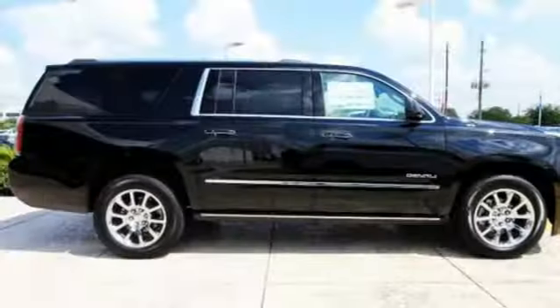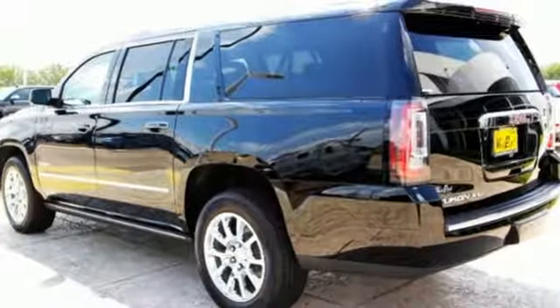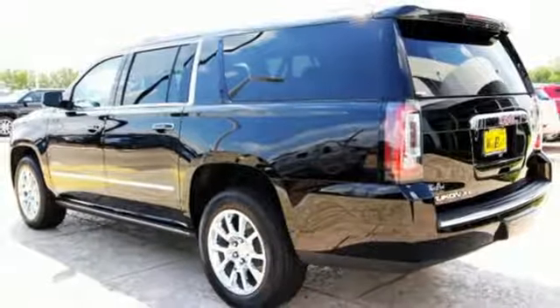The 5.3-liter Ecotec III V8 engine comes in at 355 horsepower and 383 pound-feet of torque to conquer all demands.